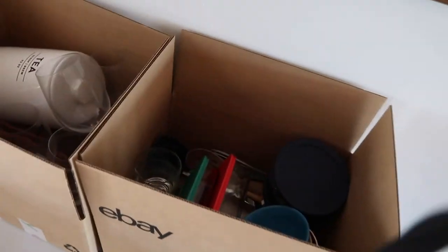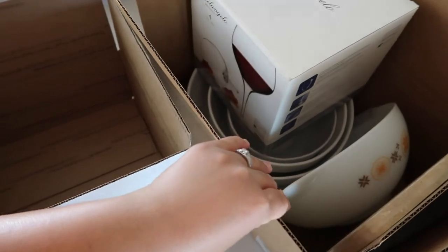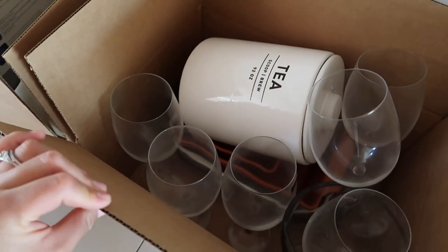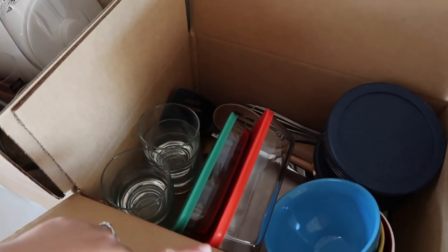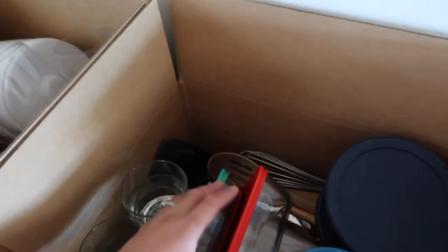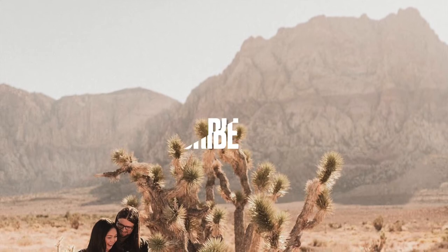I have a few boxes ready to go for the thrift store already, and this is mostly just kitchen stuff. I have wine glasses, prep bowls, a tea jar, more wine glasses, some Corning Ware, Pyrex, Tupperware, regular drinking glasses, and plates and bowls.